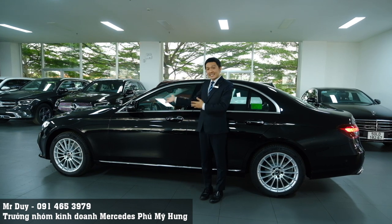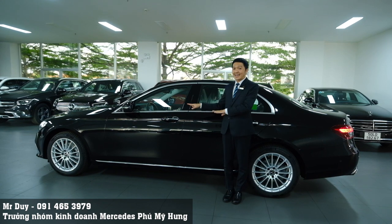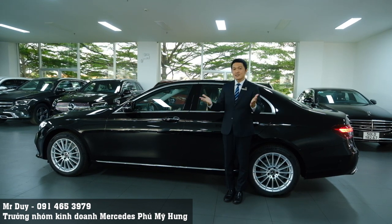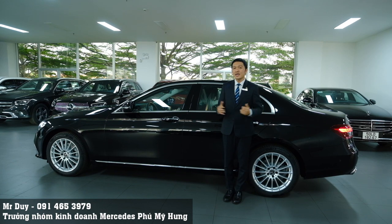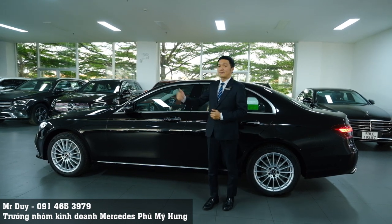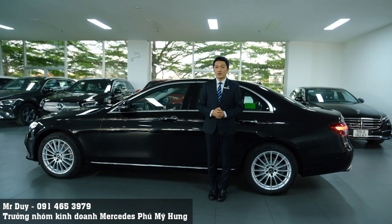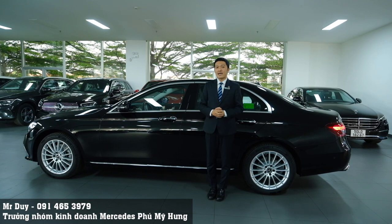Các bạn thấy chiếc E200 Exclusive phiên bản 2022 này có đáng sở hữu không? Các bạn có thể comment cho Duy biết. Bây giờ Duy sẽ xin kết thúc video tại đây. Nếu các bạn có bất kỳ quan tâm nào đến những mẫu xe Mercedes-Benz, đặc biệt là chiếc xe E200 Exclusive này, thì đừng ngại gọi cho Duy qua số điện thoại 091-465-3979. Hẹn gặp lại các anh chị các bạn trong những video tiếp theo.